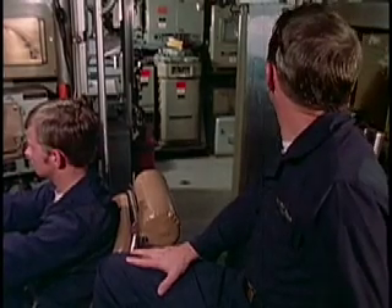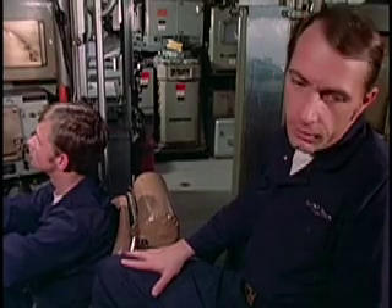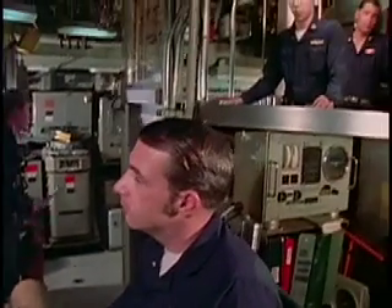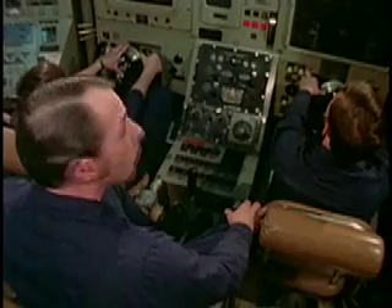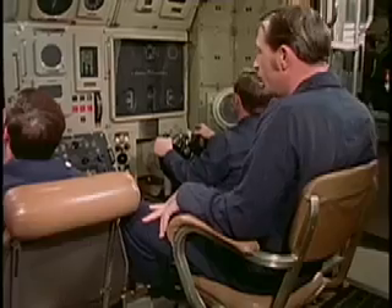That's at 100, coming to 120 feet, sir. Very well. Flood depth control from C, 5,000 pounds. Flood depth control from C, 5,000 pounds, aye. 110 coming to 120 feet, sir. Very well.